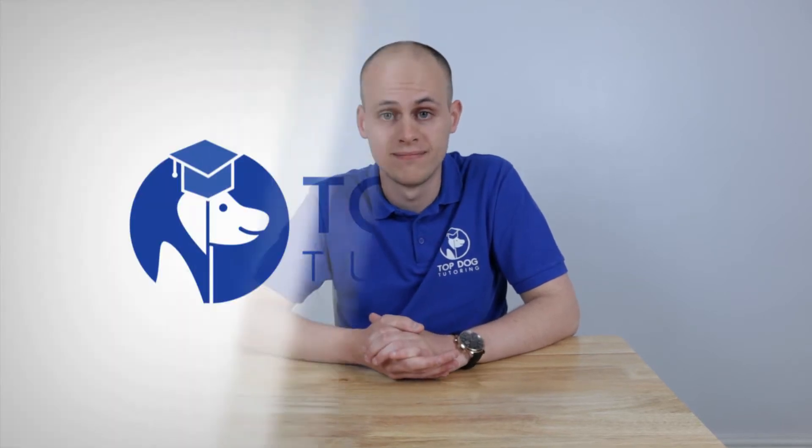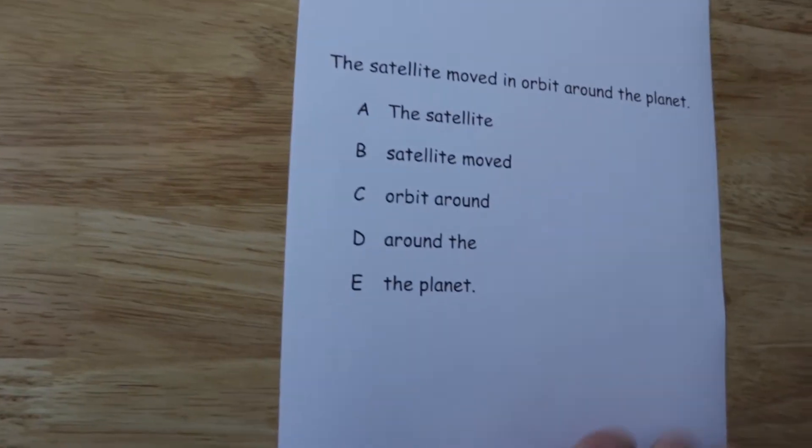Hey everyone, it's Hayden here from Top Dog. Thank you for all of your feedback on our last couple of videos on non-verbal reasoning. Today, we're back again to look at some verbal reasoning. Let's jump straight into a question.